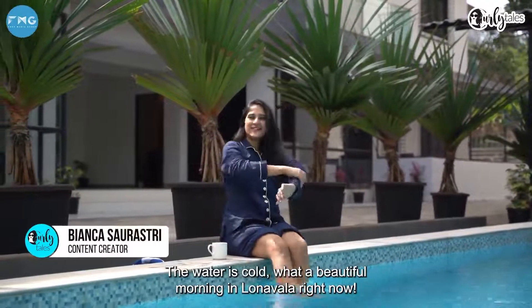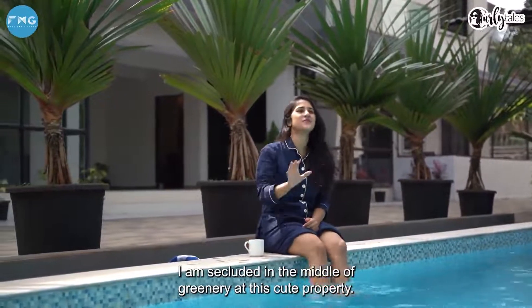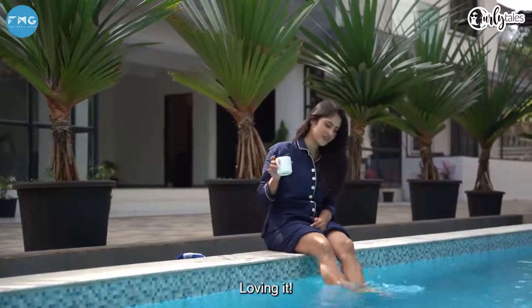The water is cold. What a beautiful morning in Lonavala right now. I'm secluded in the middle of so much greenery at this cute property. Loving it.